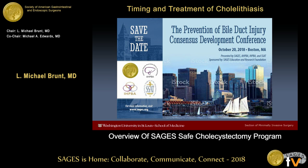A major initiative is that we have formed a multi-society group — SAGES, SSAT, the AHPBA, the International HPBA Association, and the European Association of Endoscopic Surgeons — and we're having a consensus development conference on prevention of biliary injury. It will be held on the Saturday at the front end of the American College of Surgeons meeting in Boston this coming fall. This will be open to the public, and I would encourage you to come a day early to the college and join us.